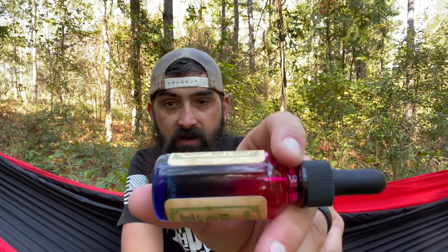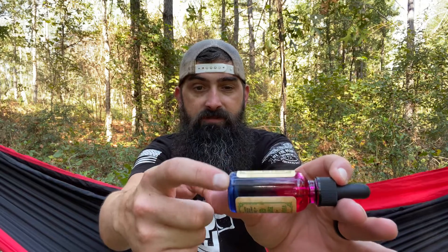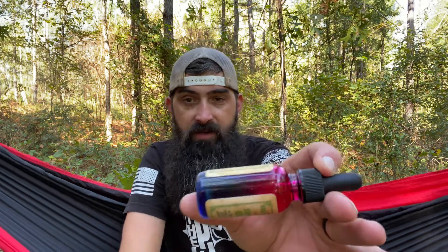Check out the bottle — it goes from kind of a bluish-purple color up to a red color at the top. Really cool bottle. We've got our dropper top.